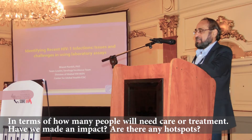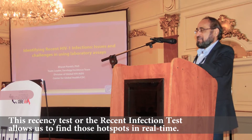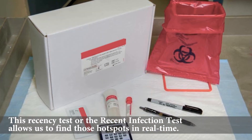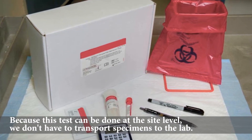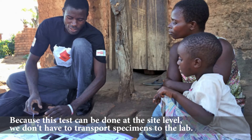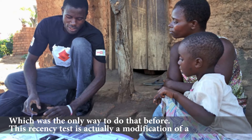Have we made an impact? Are there any hotspots? This recency test, or the recent infection test, allows us to find those hotspots in real time, because this test can be done at the site level. We don't have to transport specimens to the lab, which was the only way to do that before.